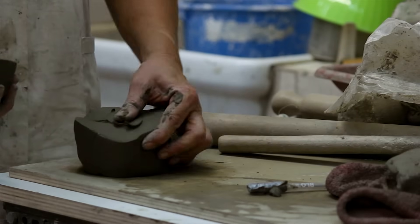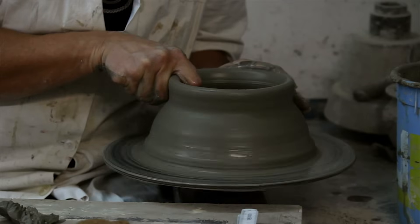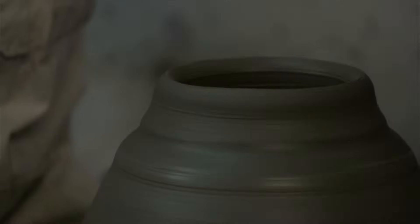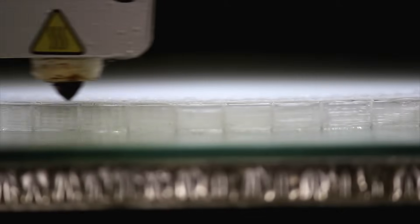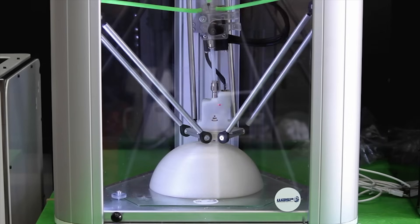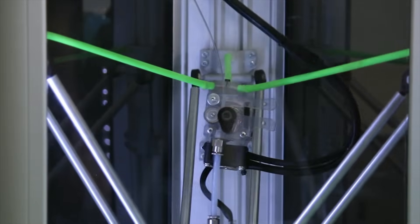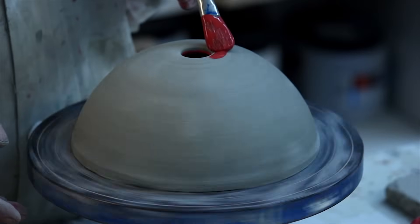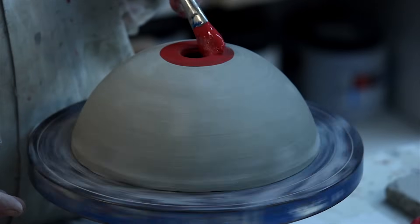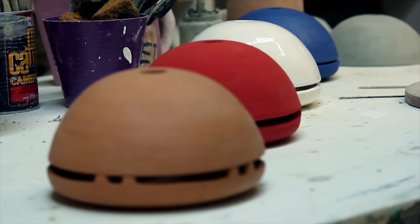The first phase of production of Igloo is the hand-making that combines the study of the form and the knowledge of Italian terracotta craftsmanship. To obtain the final form for the production, a matrix was designed using 3D printing, fusing tradition and innovation. From the matrix was made a plaster mould for the large-scale production of Igloo, designed for everyone, natural coloured and glazed.